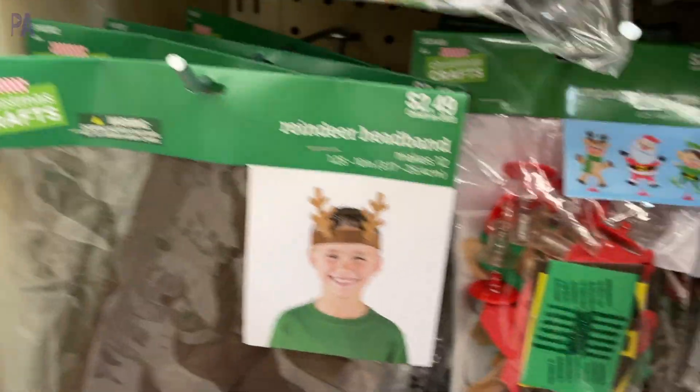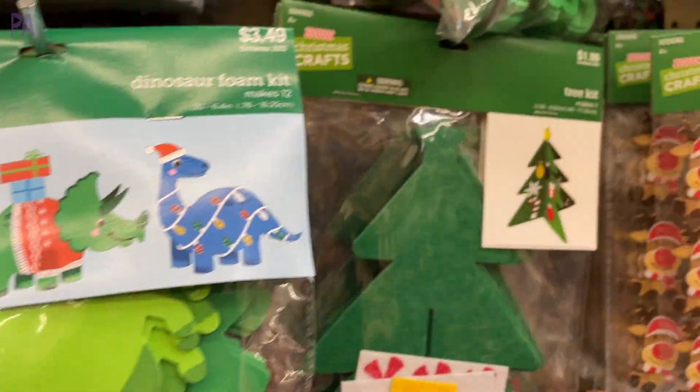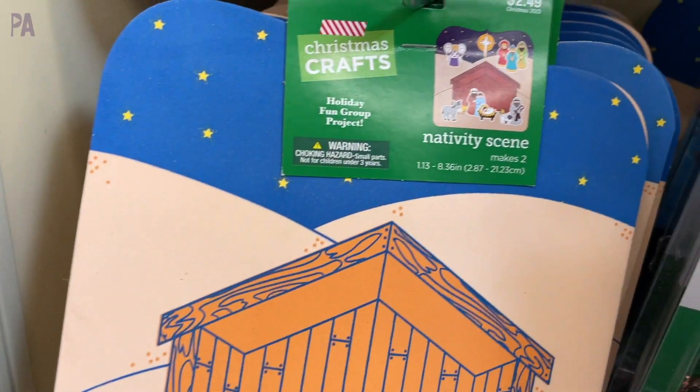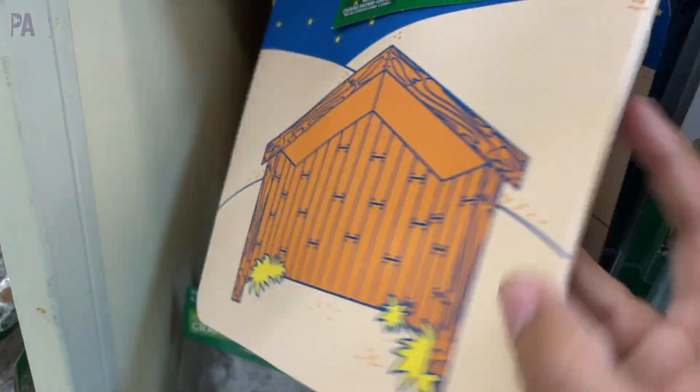Reindeer headband, anyone? These are so cute on preschoolers. And of course what would Christmas be without Christmas dinosaurs? They have a tree kit that you can decorate yourself and another 3D nativity scene — slightly different than the other ones. Hobby Lobby will have a lot of nativity scenes, so if that's of interest to you, definitely check there.